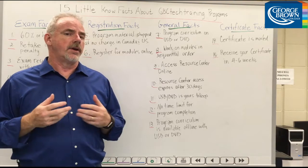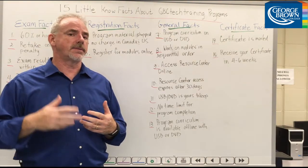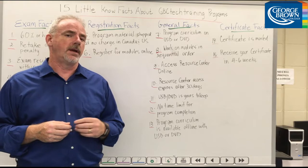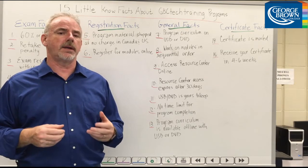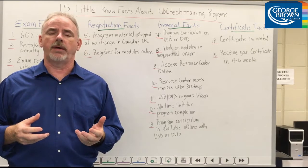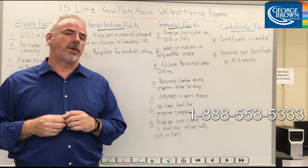Number thirteen, there's no time limit set for completion of the program, which means you can work through the program at a pace that's most convenient and comfortable for you. And lastly, some certificate facts. Number fourteen, once you complete the program, your certificate is automatically mailed to you. And number fifteen, your GBC certificate typically takes four to six weeks to arrive. If you have any additional questions, please contact us at this number and speak to one of our program consultants.